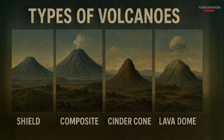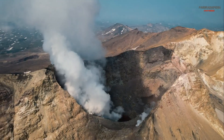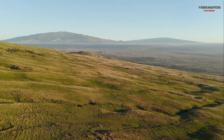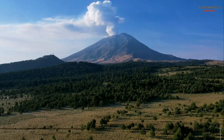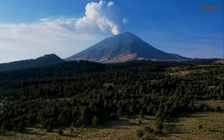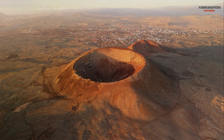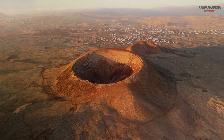Types of volcanoes. Not all volcanoes are the same — they come in different shapes and sizes depending on how they erupt. Shield volcanoes are broad, gently sloping volcanoes formed by slow, steady lava flows. Stratovolcanoes are tall, steep volcanoes built up by layers of lava, ash, and rock. Cinder cone volcanoes are small, steep-sided volcanoes formed by explosive eruptions of ash and cinders.